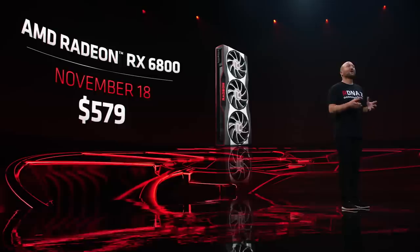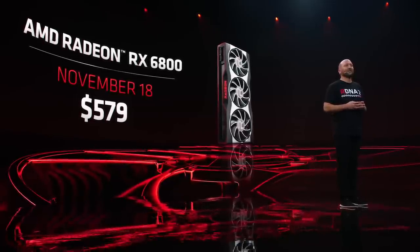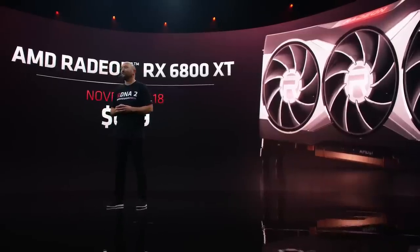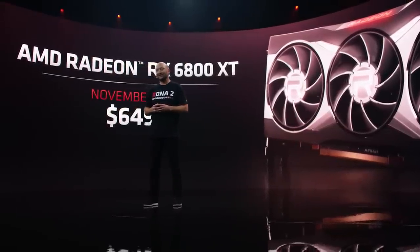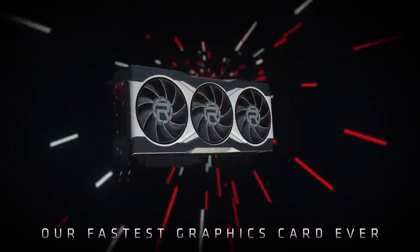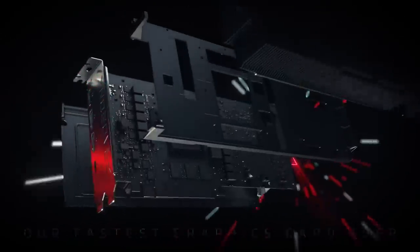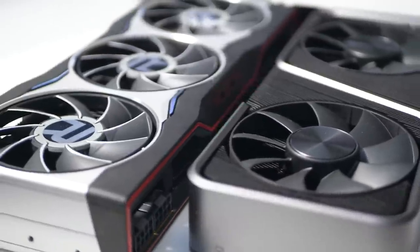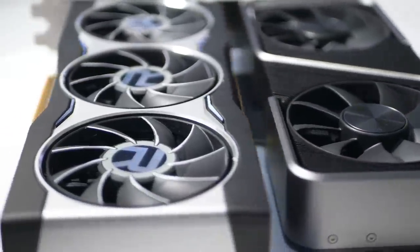Before we discuss how well these cards perform across a wide selection of games, let's briefly set some expectations. At $580 and $650 respectively, the RX 6800 and 6800 XT slot in above the $500 RTX 3070 and below the $700 RTX 3080. This suggests we'll see better performance from the 6800 against the 3070, while the 6800 XT would do well to draw with the higher-priced Nvidia card.